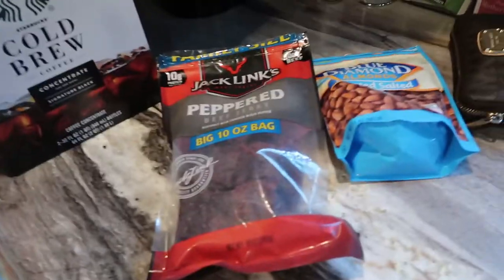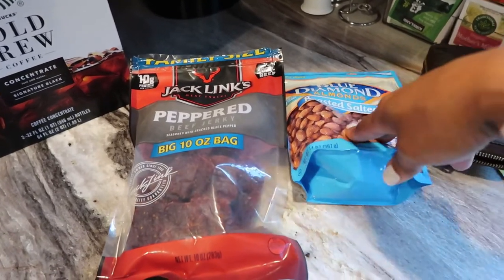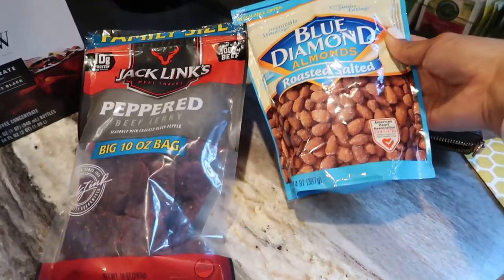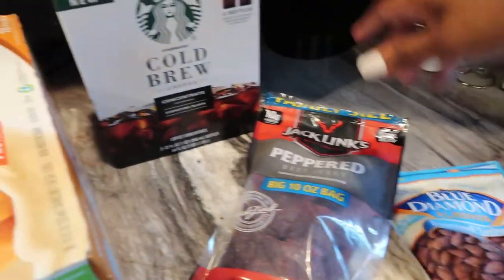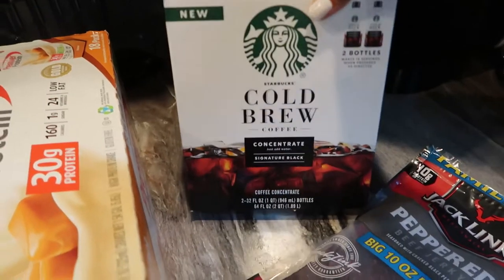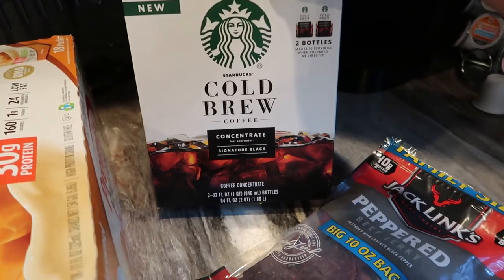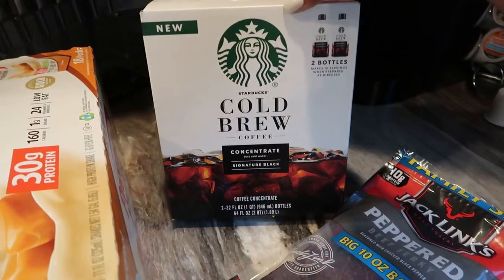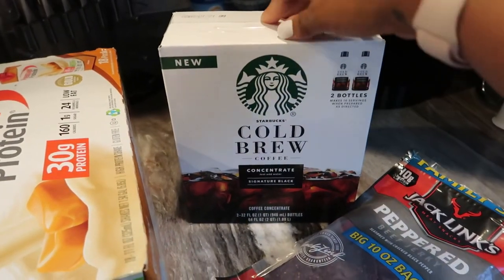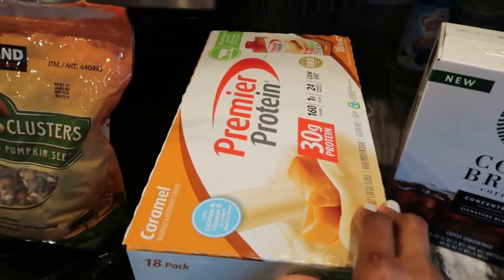Also got some more snacks here - just the peppered beef jerky, got another bag of that, and then got some Blue Diamond roasted salted almonds because I love these. This is a new pickup - I did get this Starbucks cold brew concentrate. It says that you can make 16 servings out of this. I think I might try and stretch it out a little bit longer but I'm really excited to try this because I love Starbucks cold brew.